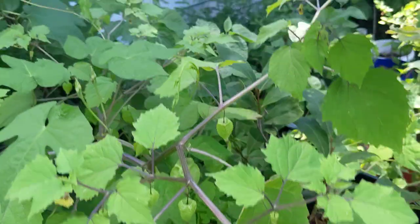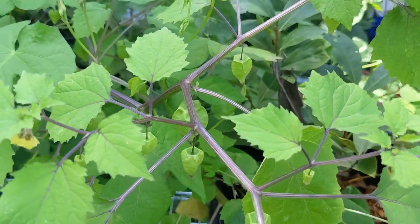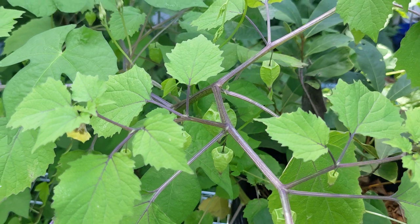It has a purple stem — pretty recognizable purple stem.